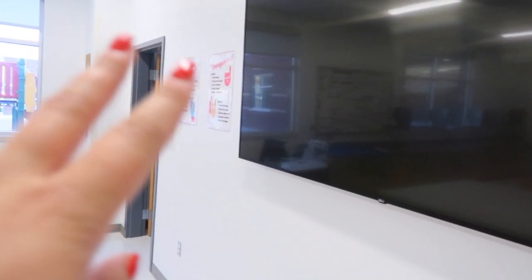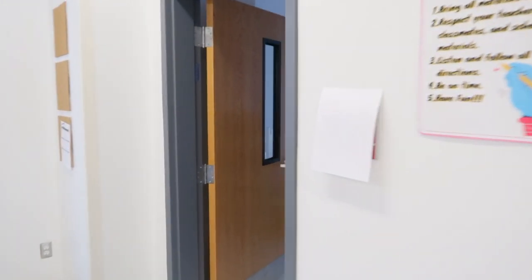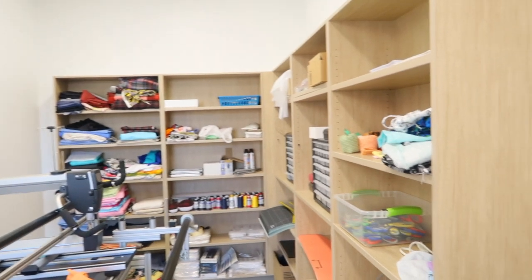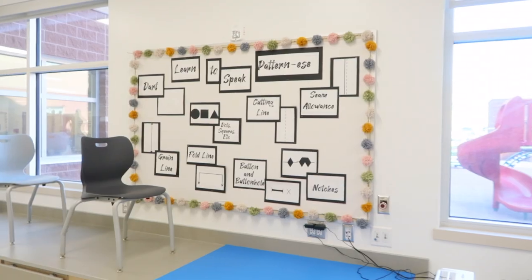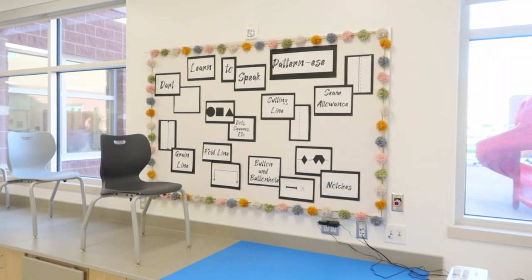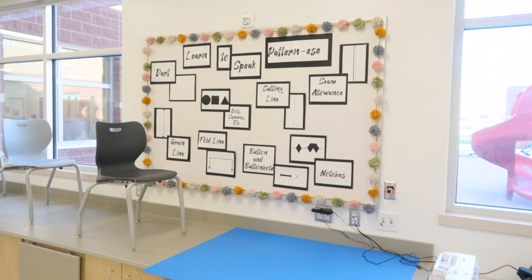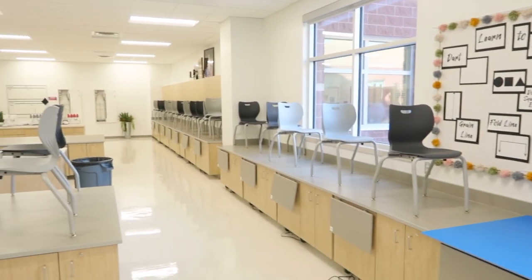Whiteboard, screen. Same thing with my rules and consequences. And then we have this closet — a quilting machine, and then just my storage with all my supplies and stuff. Desk. This bulletin board — I created a Learn to Speak Patternese bulletin board, which is just a good reminder for students. And then all my sewing machines.